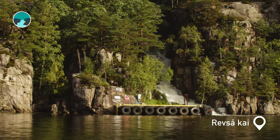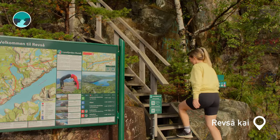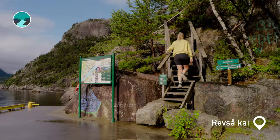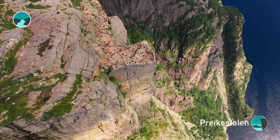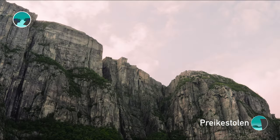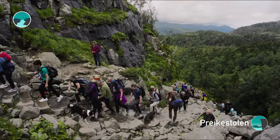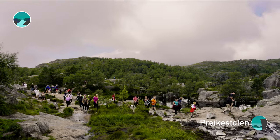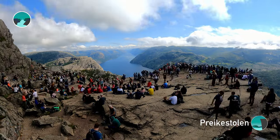Refso Kaj, reopened in 2018, serves as a nostalgic gateway to the area. This was once the starting point for the hike to Preikestolen. Preikestolen, Norway's premier hiking destination, was discovered in the late 1800s. Today, it draws over 400,000 visitors each year, thanks to its well-kept 4-kilometer trail and the breathtaking views it offers of the Lysefjord.